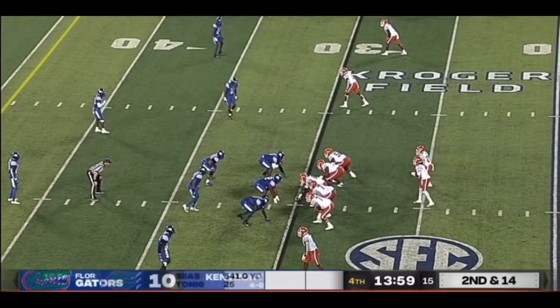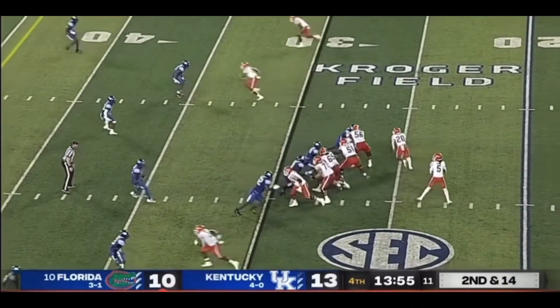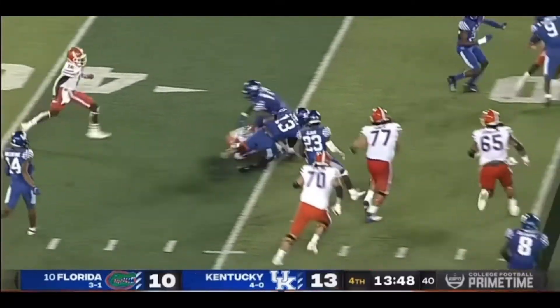Now it's full — to communicate if you're Emory Jones, it's tough. You've got to be very, very clear with what you're saying. There's a four-man rush — he's gonna fire one up the seam — it's intercepted. Picked off by J.J. Weaver.